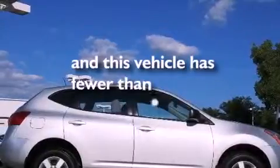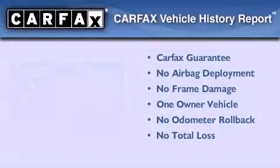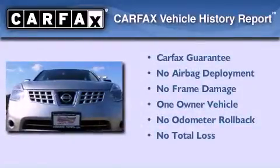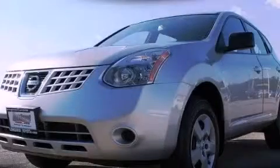This vehicle has fewer than 62,000 miles on the odometer. This Nissan has had only one owner and it qualifies for the Carfax buyback guarantee. Please call today to reserve this vehicle for a test drive.